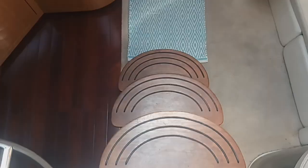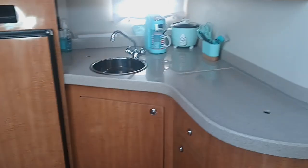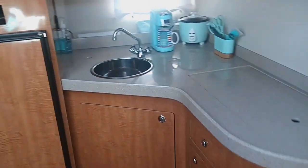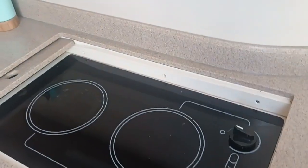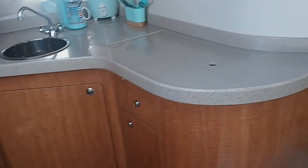As we enter the companionway, it's three occasional steps down into the main cabin. Over to port is the galley area. It's an L-shaped galley area with Corian countertops. It has a stainless steel single sink and below the counter surface here is a two-burner electric range top.